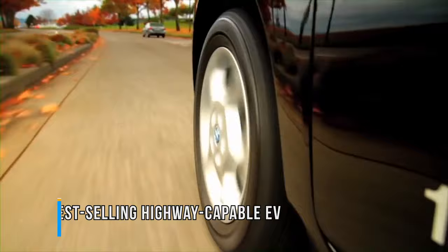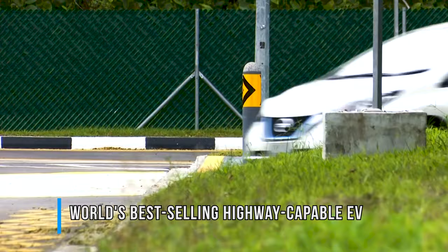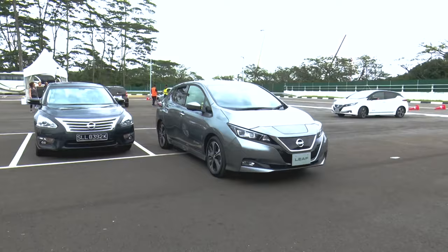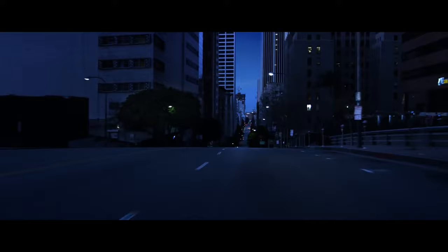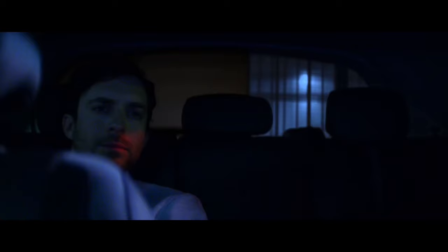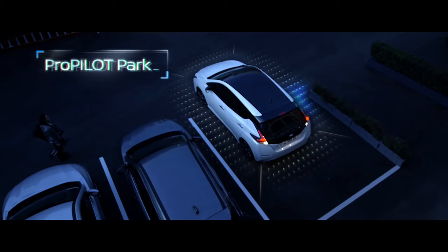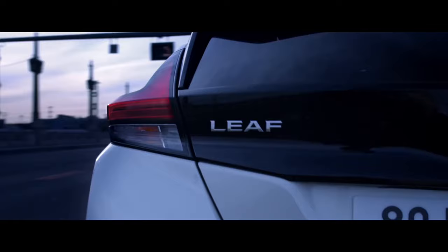The Nissan Leaf was introduced in 2010 as the first mass-market electric vehicle, and after nine years and many improvements, it became the first EV to surpass 400,000 sales. This record is a powerful statement for the sustainable mobility trend that was jump-started by Nissan a decade ago and is nowadays continued by influential car manufacturers like Tesla, BMW, Volkswagen, and many others. Virtually every automotive company is aiming towards a future where electric cars have dominant market share.